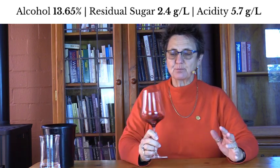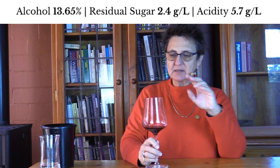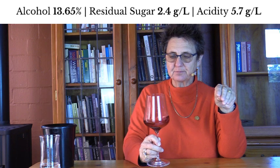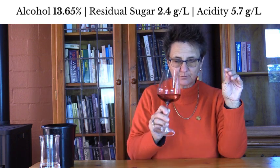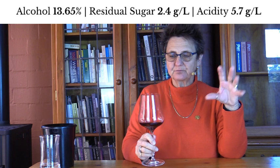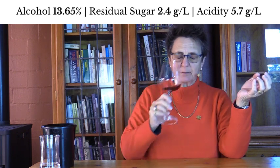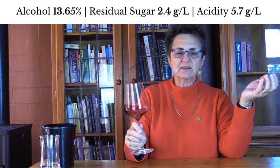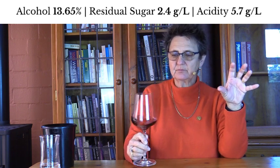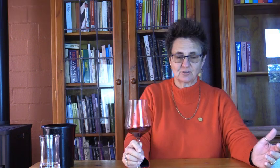The palate is bright with lots of cherry fruit, just a little bit of oak spice and maybe a little bit of oak vanilla as well. The tannins are nicely integrated and there's plenty of Pinot Noir bright acidity that lifts and carries us away to a medium plus finish.